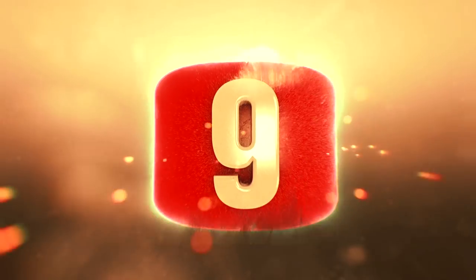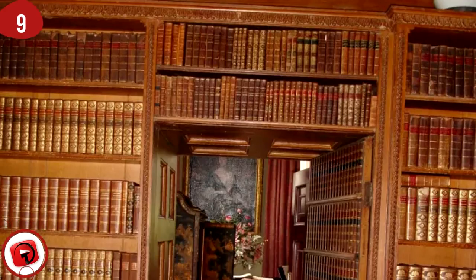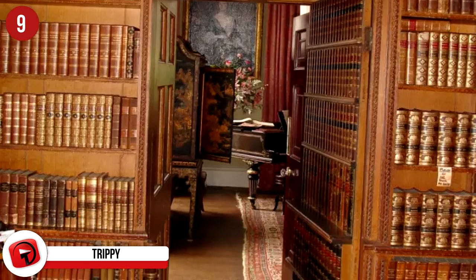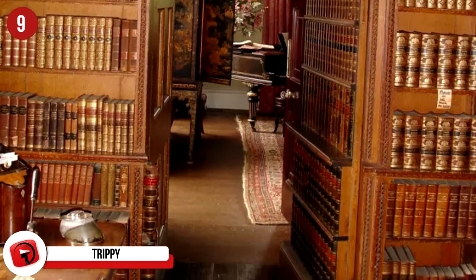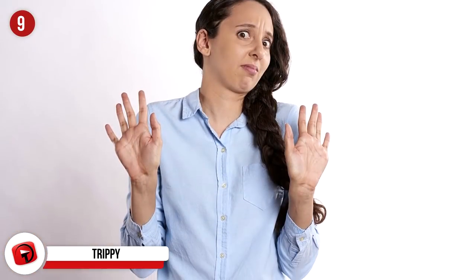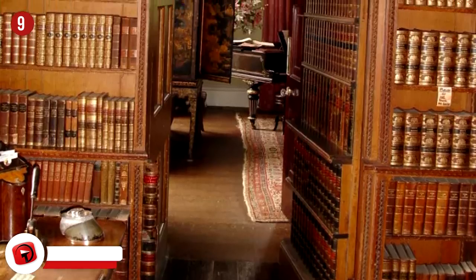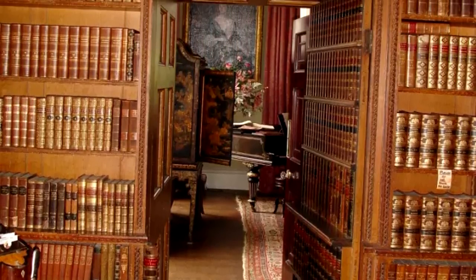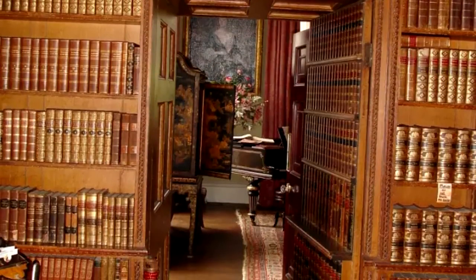Number 9: Trippy. This crazy library looks really old and almost historic, but there's a whole door paneled with false book spines to reveal an even cooler room behind. We feel like it would be tough to touch anything in here because we'd be afraid of breaking something, so this passageway would never be discovered. From what we can see, the room beyond looks incredible and we just want a small peek. What could all be contained in the back of a library?